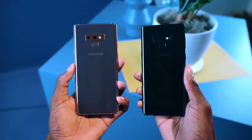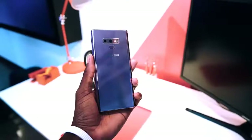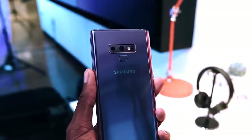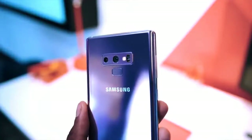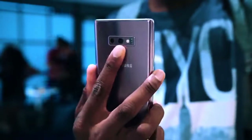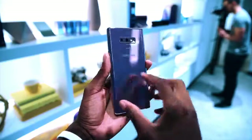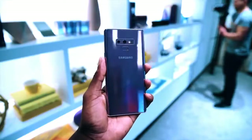The Samsung Galaxy Note 9 is a little bigger, a little more colorful, and a little more powerful than all previous Note phones. The biggest Android phone you can get in 2018 comes with a sizable 6.4-inch Super AMOLED display.